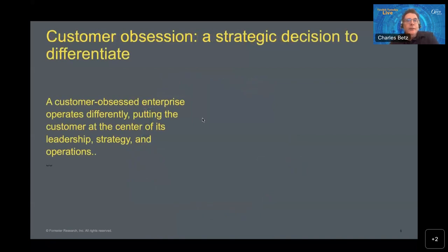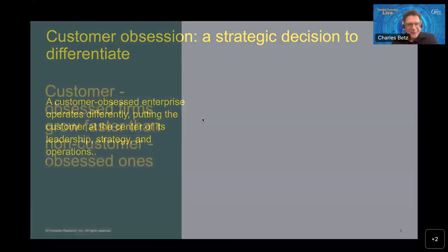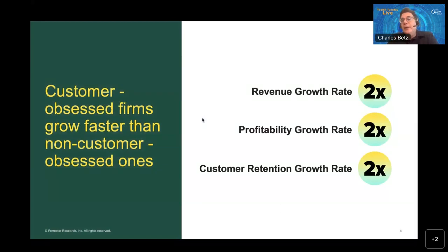We start our feedback loop with qualitative and quantitative research. We have leading statisticians well-versed in techniques such as factor and cluster analysis, and we have established repeatedly that customer obsession is absolutely a differentiator for the modern enterprise. We also see that customer obsession plays out internally as well as externally — not purely market-facing, but also questions of internal customers and internal customer empathy and sentiment, which is very important for enterprise architects. Customer-obsessed firms grow faster, are more profitable, and retain their customers better.